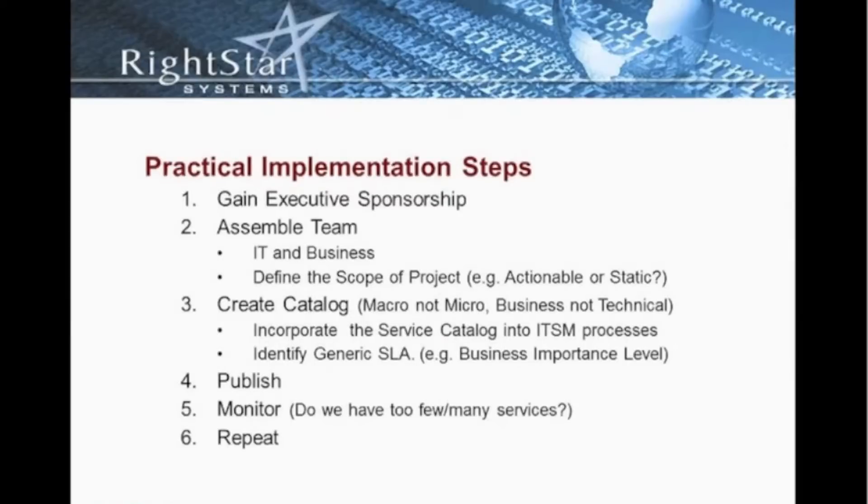Let's talk about some of the steps we might take when implementing our service catalog. One is that we've got to gain executive sponsorship. This is often heard and often used, but it is absolutely critical and important if we're going to be successful with a rollout of our service catalog. Without that executive sponsorship, you're just another individual or team on a project that's never going to gain momentum.